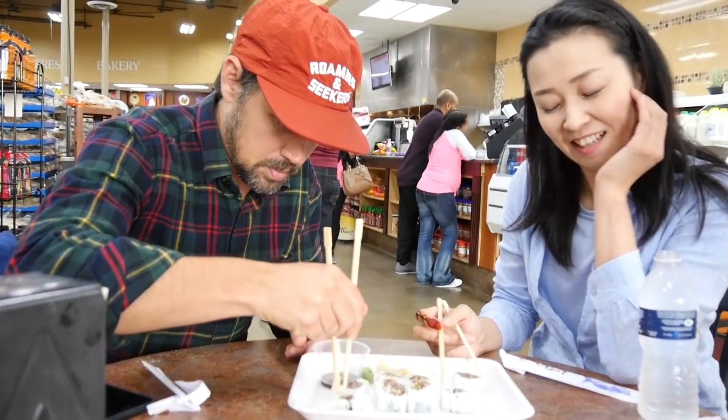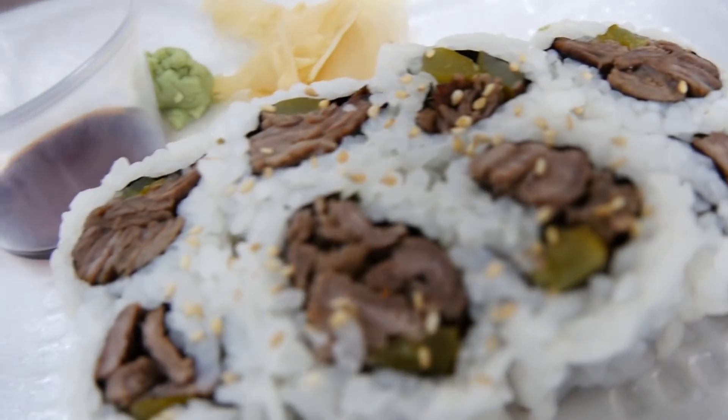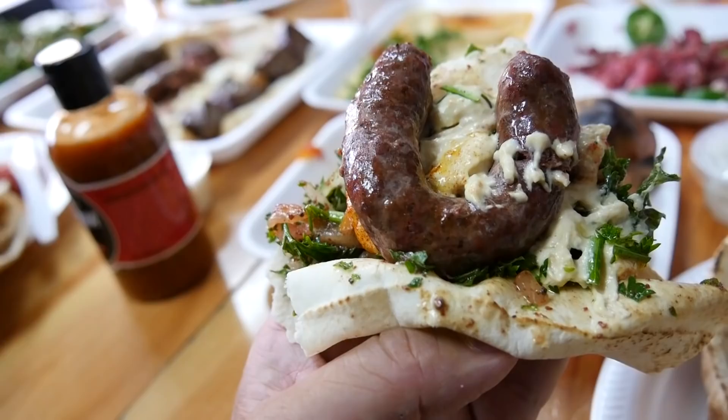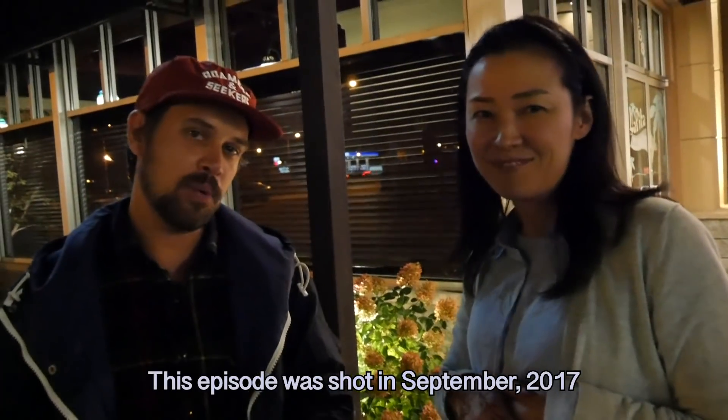Hope you guys enjoyed checking out a few of my favorite Arabic spots — kibbeh, kebabs, Lebanese, Iraqi, Syrian. We definitely got the Arabic cuisine food game on lock here for Metro Detroit and Dearborn. Check it out.